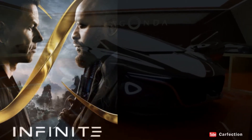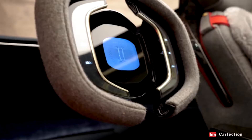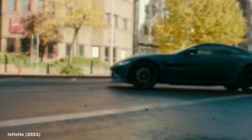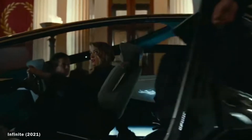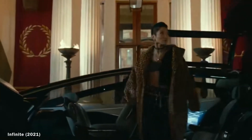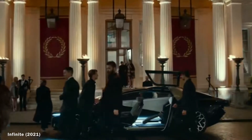Number one: the Aston Martin Lagonda Vision Concept in Infinite. It was reported that Aston Martin sacrificed over 30 of its cars for Infinite. Notable car appearances in the movie include an International MXT, a Ferrari, a Tesla Rossa, and a bulletproof missile-launching Vantage. But the most worthy appearance was the Lagonda Vision Concept — though it has a short screen time, it's been a car we've missed since 2018 when it was first introduced, which puts it at the top spot of this list.